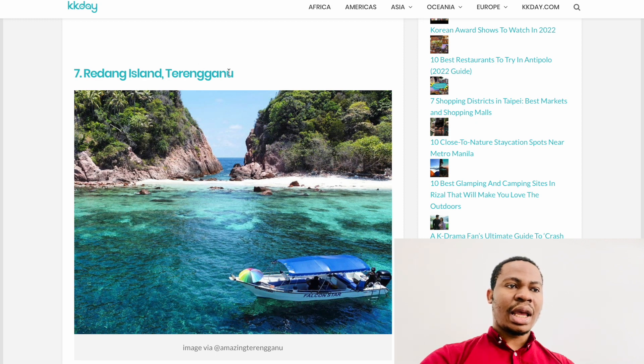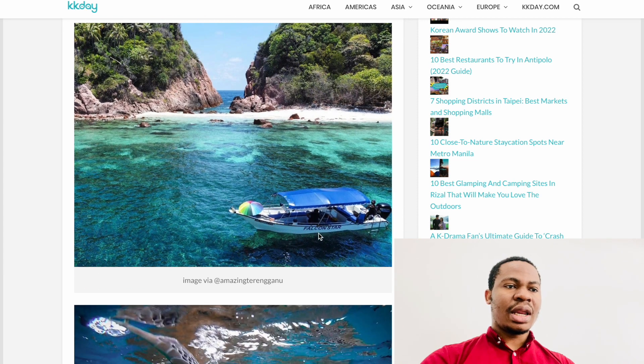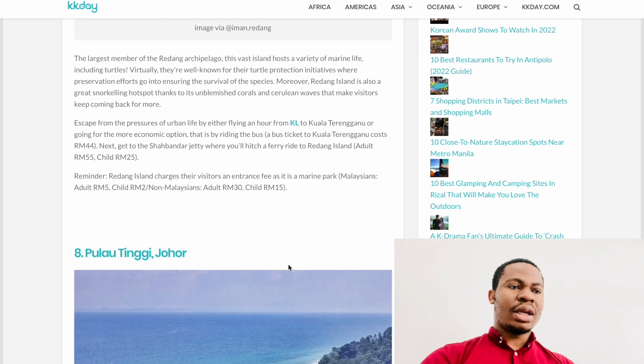The next one is Redang Island, also in Terengganu — a bit far but still drivable, about three hours or so. You take a ferry to reach the island. It's quite beautiful with a lot of stunning scenery in Malaysia, and you can do snorkeling, barbecue, and different other activities there.